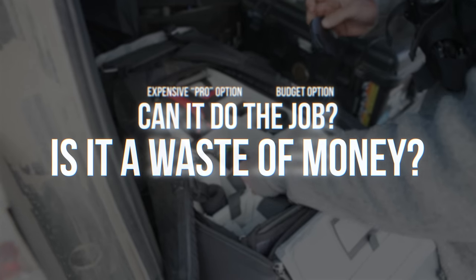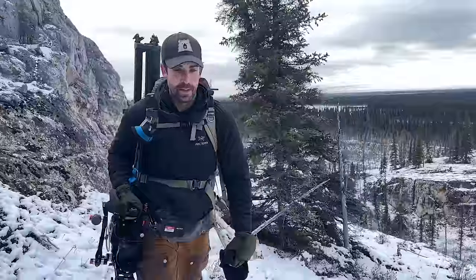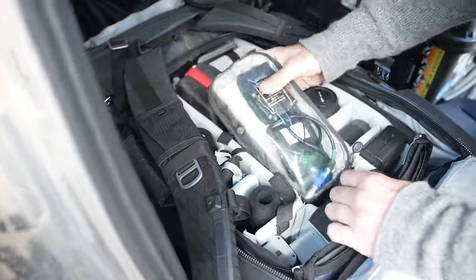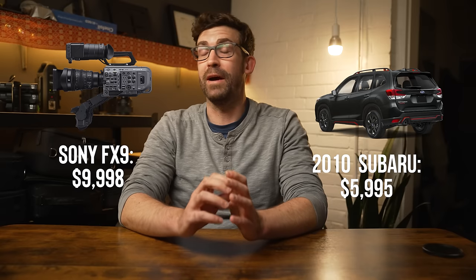Hearing filmmaking gear and affordable in the same sentence usually makes me a little bit suspicious, and over the course of my career as a documentary cinematographer, I've spent more money than I want to think about building up a professional kit. My main camera is worth more than my car by a lot, which maybe says more about my car than my camera.